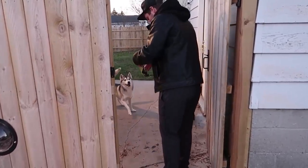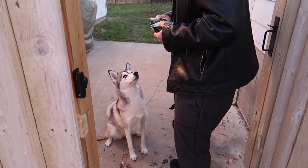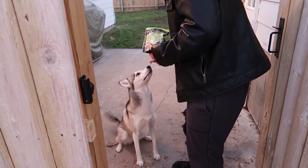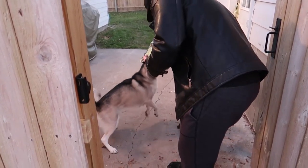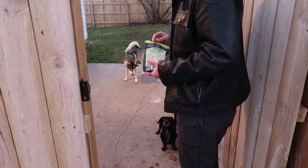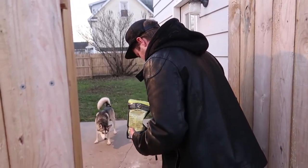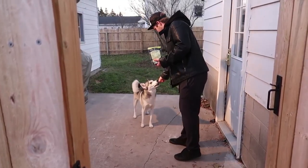Going pretty far — almost to the front of the house. Let's see what happens if I get out of sight. Oscar Meyer, back in the yard! Good boy. Get in that yard — good boy, good girl Nora, good girl!